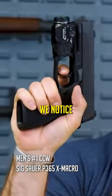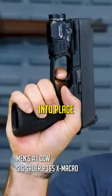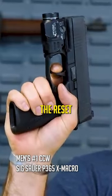The trigger on it is nice, but you'll notice there's just a little bit more creep before that striker goes into place, and then the reset — there we go.